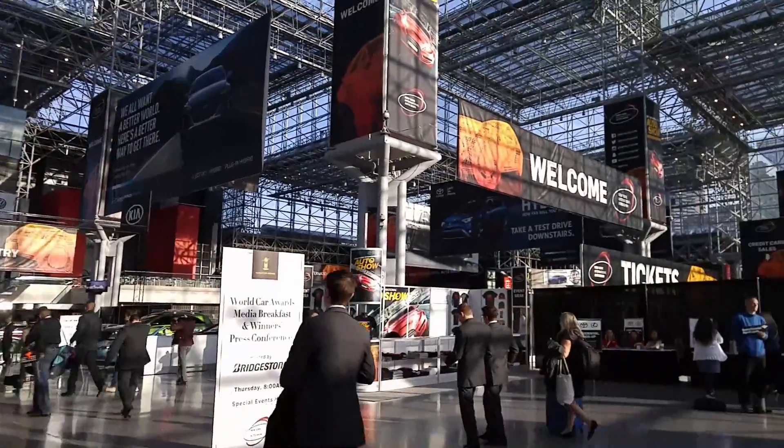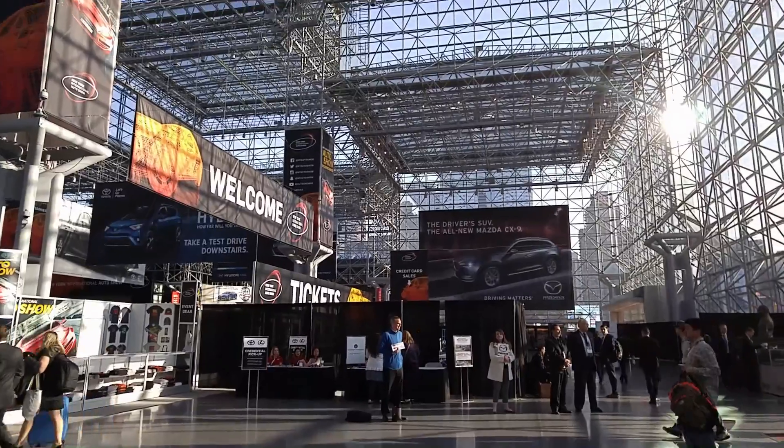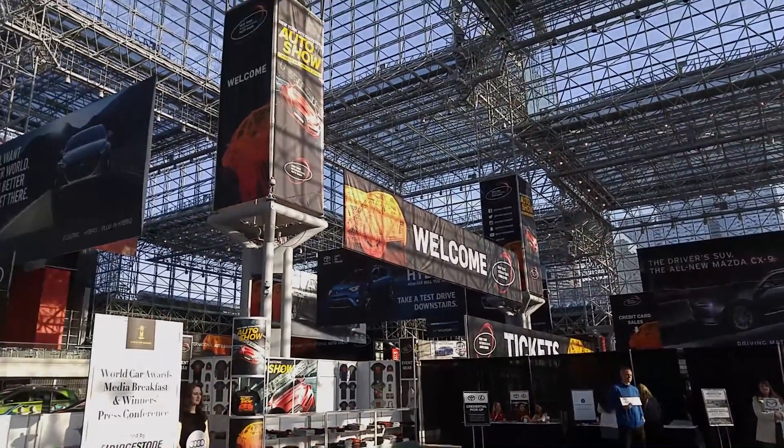For the love of the automobile — 2016 New York International Auto Show.